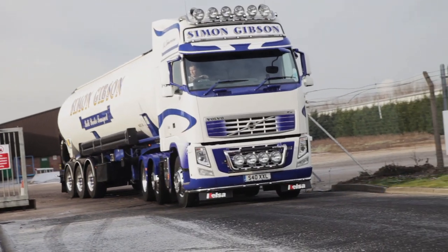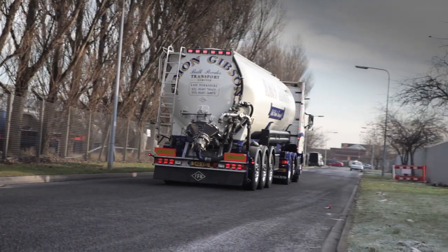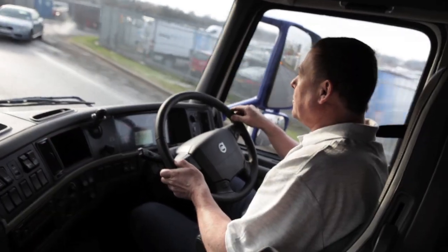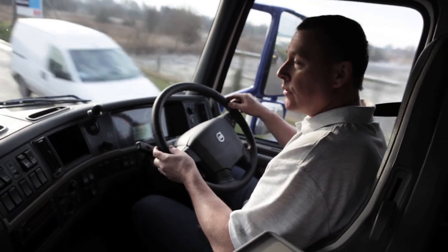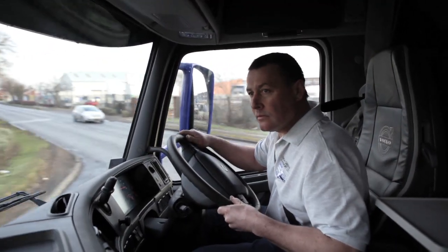I really do like this FH Volvo. It's really comfortable. It's a lovely wide bunk on it. A few hundred millimetres make a wild difference. And it's really nice. Loads of room. It's a nice machine.